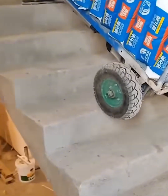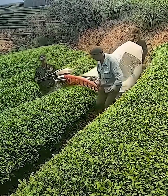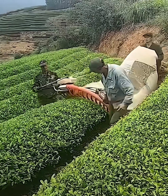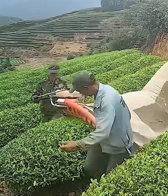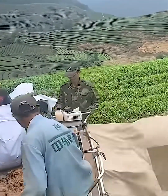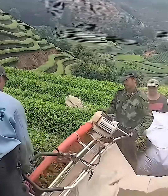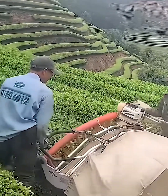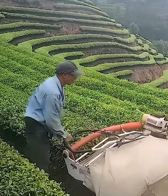Tea harvesting, but faster. This isn't your grandma's way of picking tea leaves. This incredible machine makes quick work of huge fields, precisely trimming the tops of the tea plants and sending them straight into a bag. It's a satisfying, high-efficiency method that respects the crops while speeding up the harvest. Now that's what we call a smooth operation.